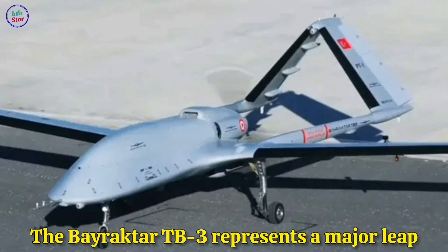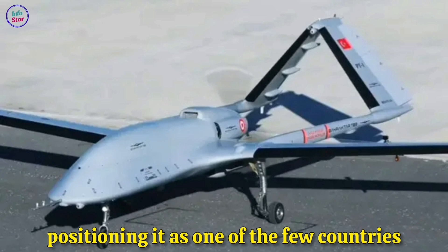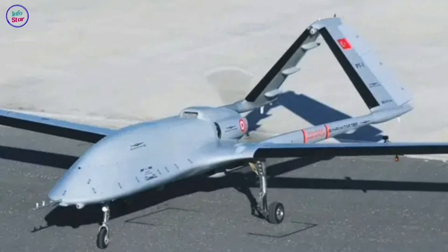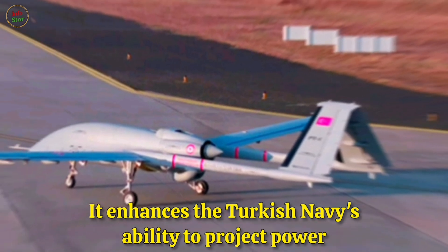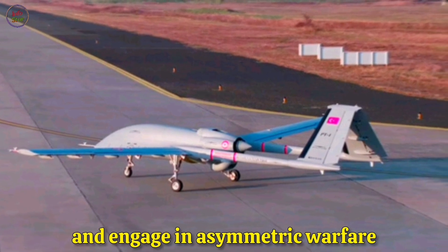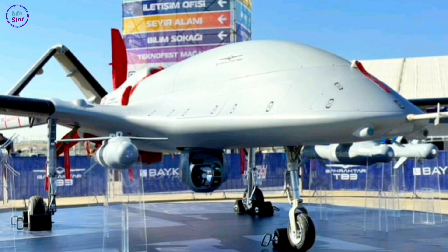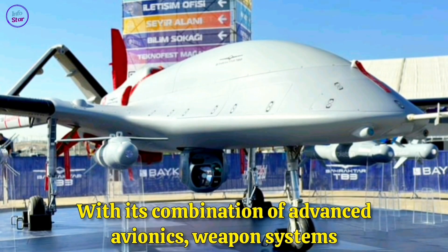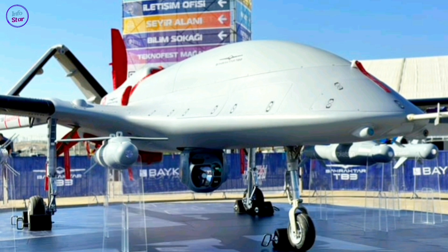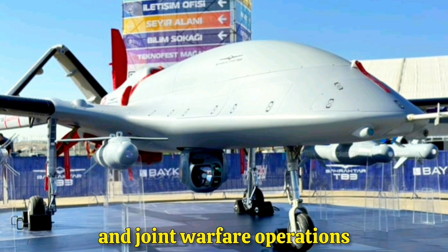The Bayraktar TB-3 represents a major leap in Turkey's defense and UAV technology, positioning it as one of the few countries with naval-capable UCAVs. It enhances the Turkish Navy's ability to project power, conduct maritime surveillance, and engage in asymmetric warfare. With its combination of advanced avionics, weapon systems, and carrier-based adaptability, the TB-3 is set to play a crucial role in modern naval and joint warfare operations.